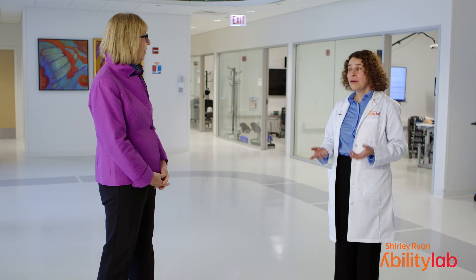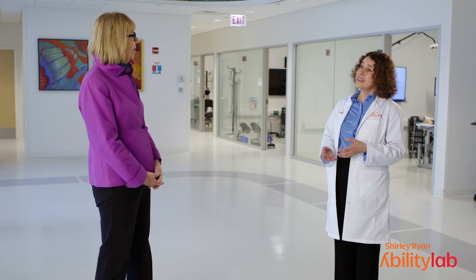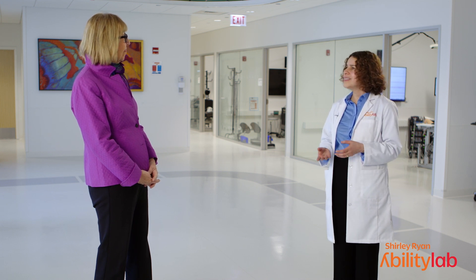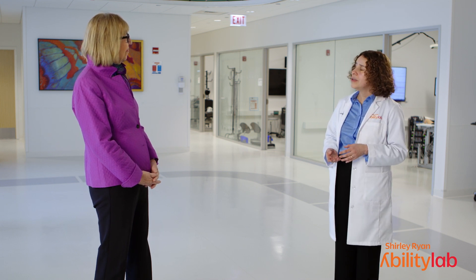Is anybody else doing this around the world? We are the only laboratory in the U.S. using this protocol, and actually the only one in the world for spinal cord injury. This is a very specialized protocol. Our goal, however, is to transform this protocol and use it across multiple sites around the country.